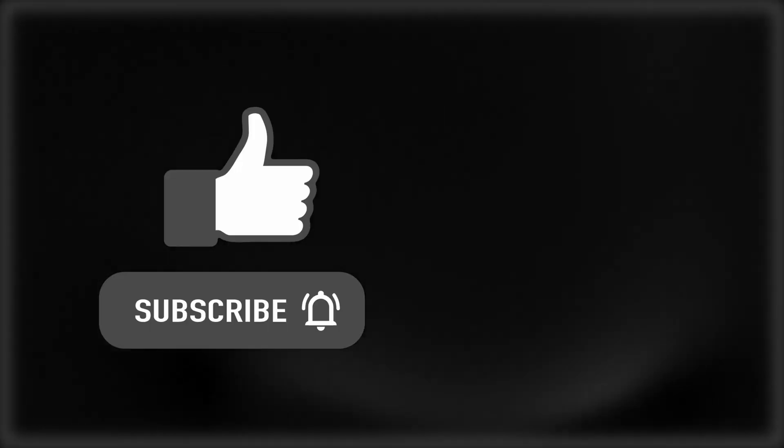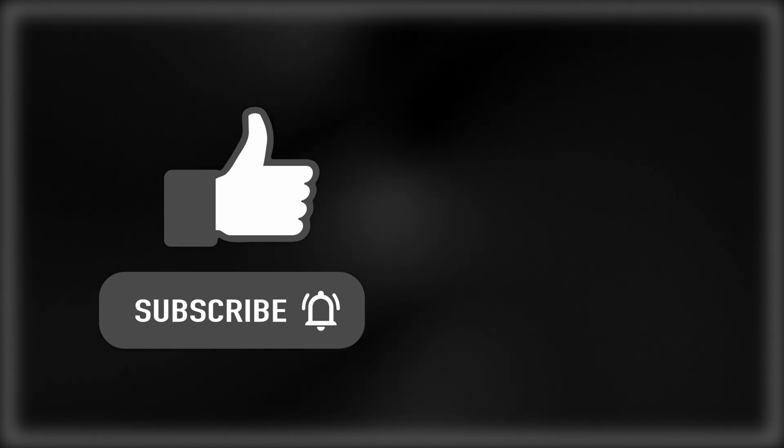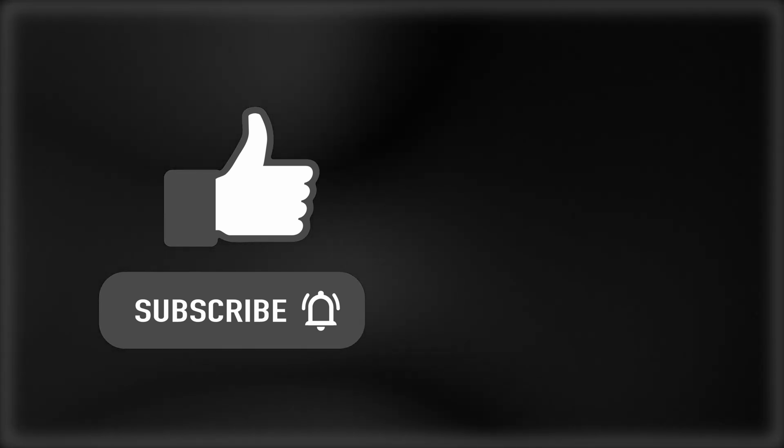Anyway, make sure to like and subscribe and check out this video for more AI news. See you next time.